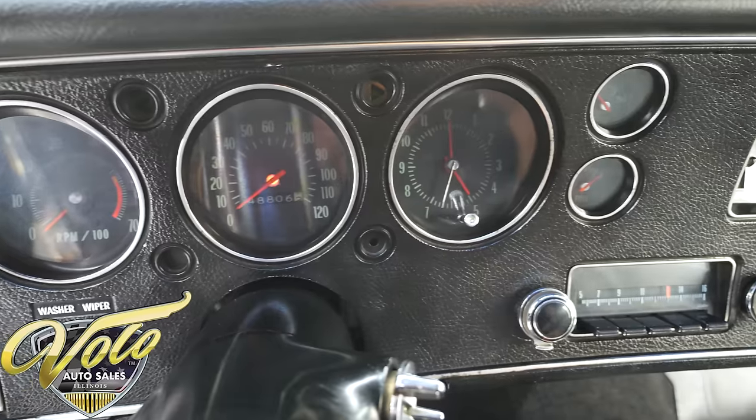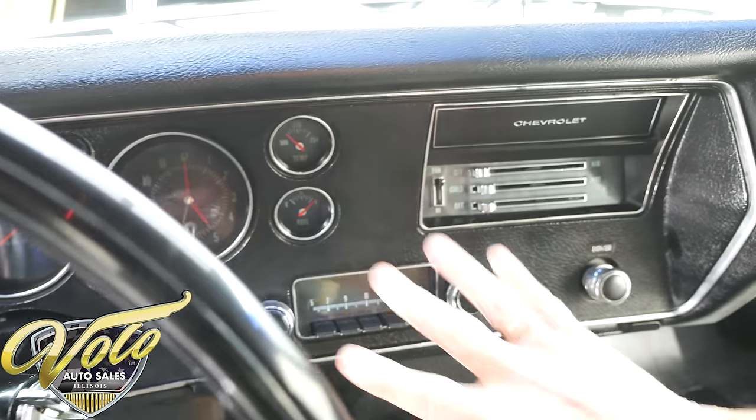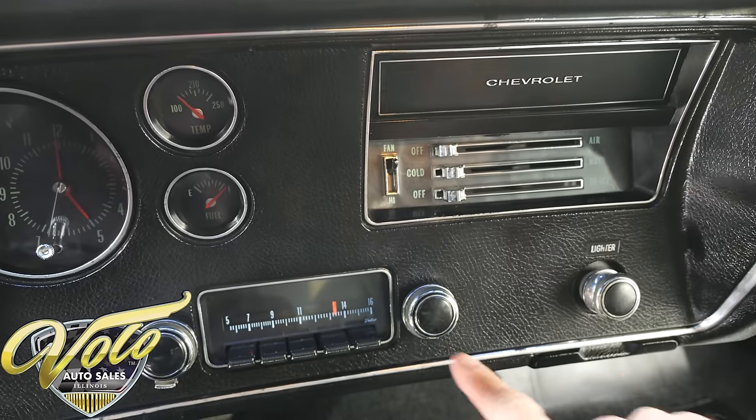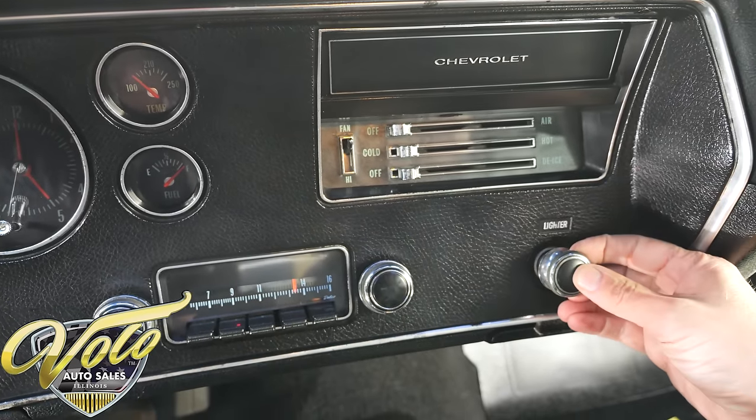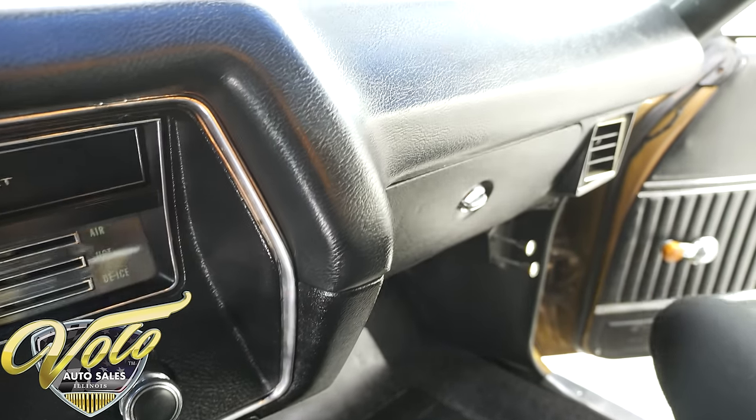The clock is only right twice a day — and it's on quitting time, I like that. Heater control panel, factory radio, cigarette lighter — it's all original stuff. Dash pad is original. Clean glove box. Kick panel is real nice.